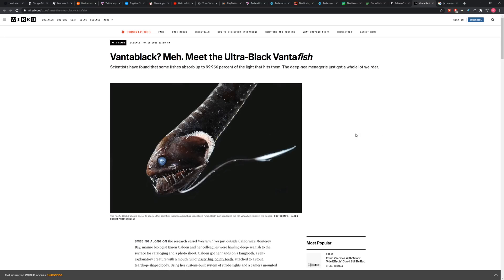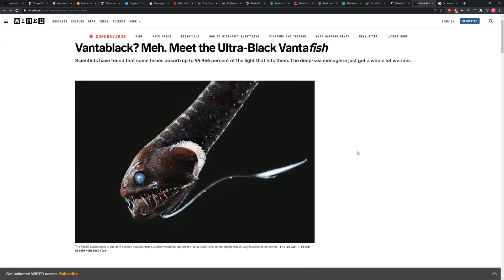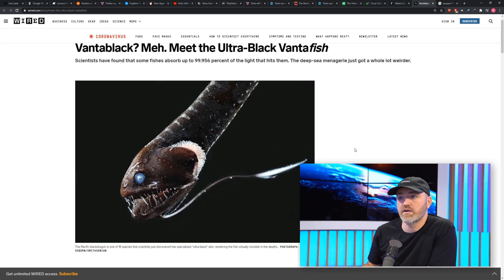Speaking of studying things that are underwater, meet this guy right here. You know we like to finish the show on something strange — well, I believe this qualifies. That's the ultra-black Vantafish. You remember the Vantablack color? Well, this guy's almost as black as Vantablack, and he's at the bottom of the ocean. He's a pretty character — the type of guy you wouldn't mind hanging out with, all those teeth and that glowing blue eyeball. He uses this darkness to camouflage from anything, really.